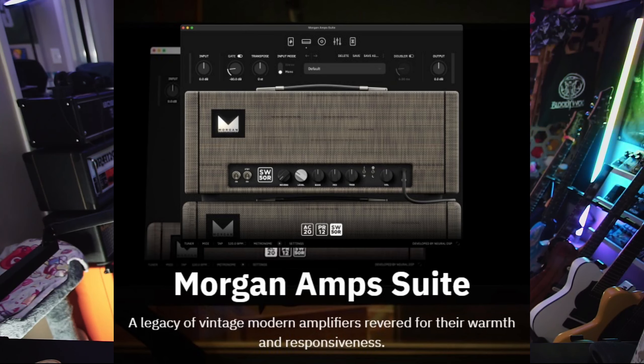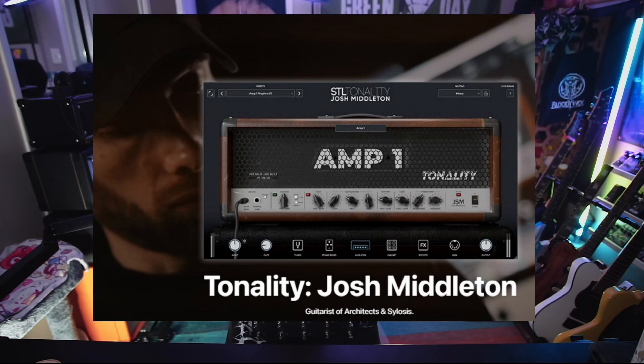The third thing I would love to see from Neural is more amp suites. Just yesterday, they released the Morgan amp suite with all the Morgan amps including the AC20. And when they released the Mark IIc Plus suite as well, I think that was a great move. Ever since I tried the Josh Middleton plugin by STL Tones, I've realized that while Neural plugins do sound good, the amp models they're giving you in those archetype plugins for specific artists are limited versions of those amps.